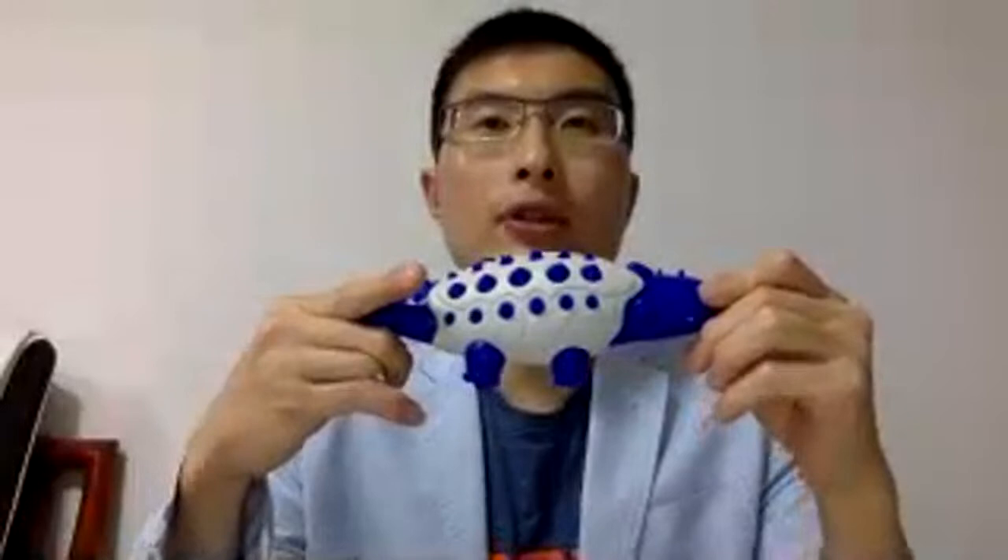There are several different colors for this one. If you want to know more, you can click the product and see the details. We can provide door-to-door delivery service. If you want help with barcode stickers for Amazon, we can also do that as a free service.